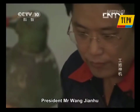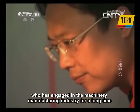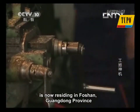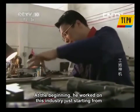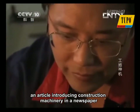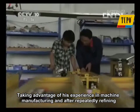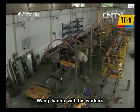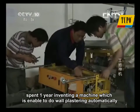President Mr. Wang Jianhu, the original inventor of the automatic rendering machine, who has engaged in the machinery manufacturing industry for a long time, is now residing in Foshan, Guangdong Province. At the beginning, he worked on this industry starting from an article introducing construction machinery in a newspaper. Taking advantage of his experience in machine manufacturing, and after repeatedly refining, Wang Jianhu, with his workers, spent one year inventing a machine able to do wall plastering automatically.